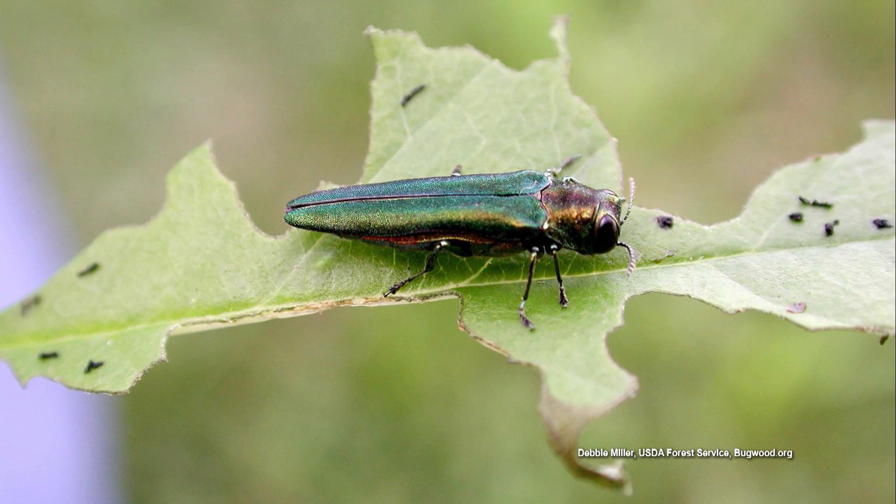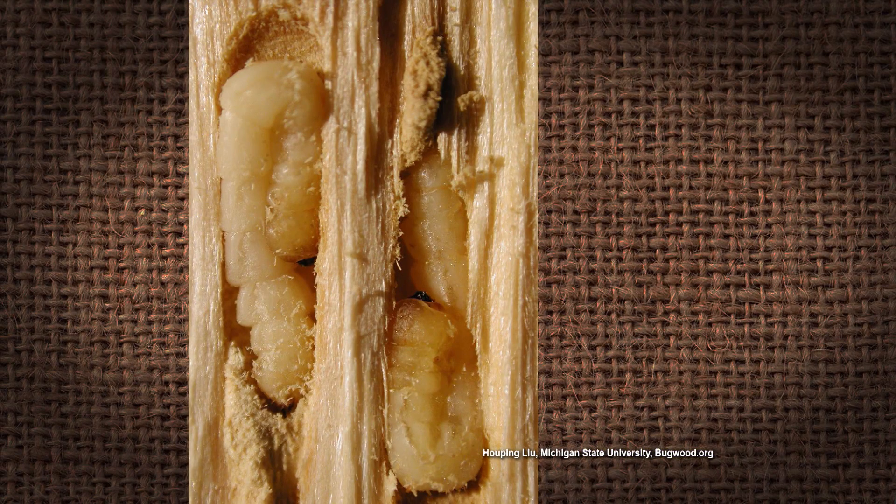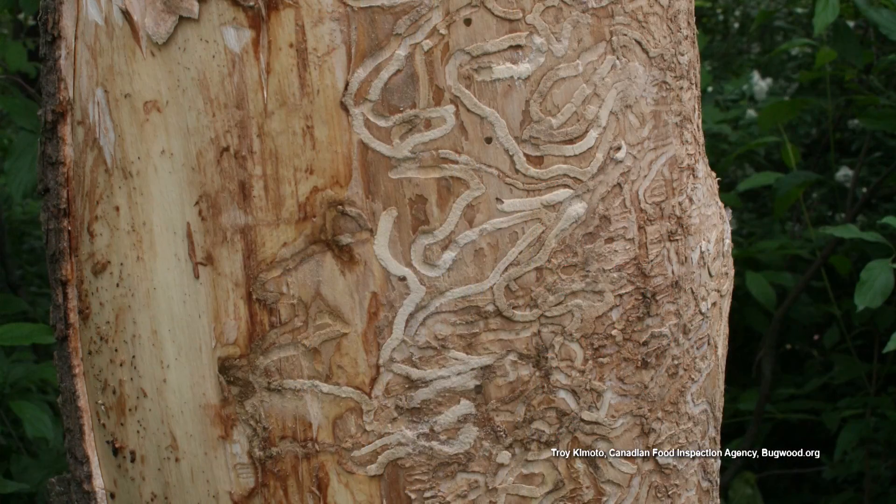The emerald ash borer does a lot of damage. It leaves galleries — tunneling — and that infects the phloem layer. It pretty much girdles the tree. This is gonna be a huge problem, and I'm glad we need folks to get on the front end of this.